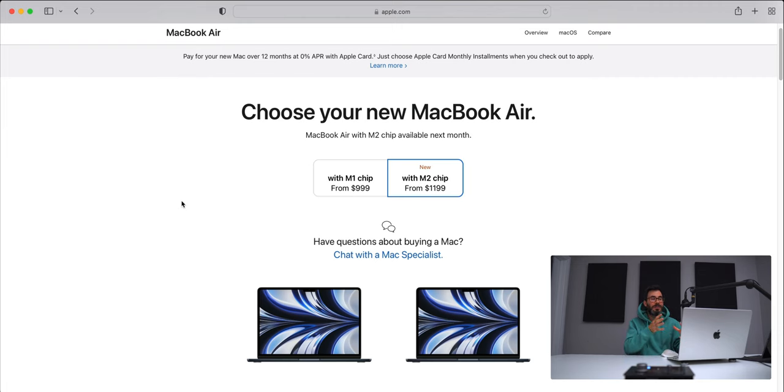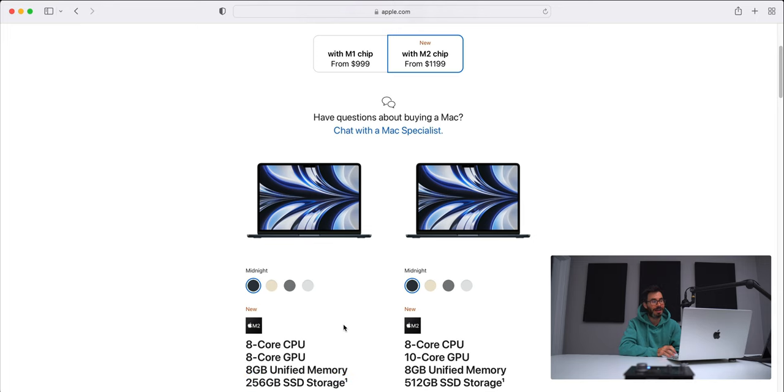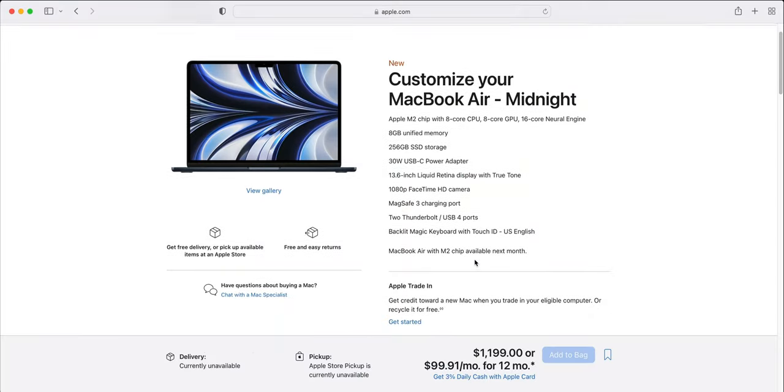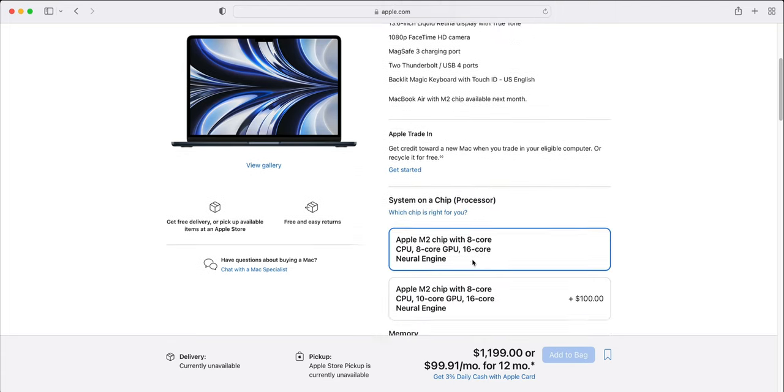Now let's look at the MacBook Air M2 prices with upgrades. We know the baseline MacBook Pro M1 Pro 14-inch is $1,999, and the base M2 is $1,199 — but that only gives you 8GB of unified memory and 256GB SSD. Let's configure the MacBook Air M2 to match the M1 Pro 14-inch base model as closely as possible.